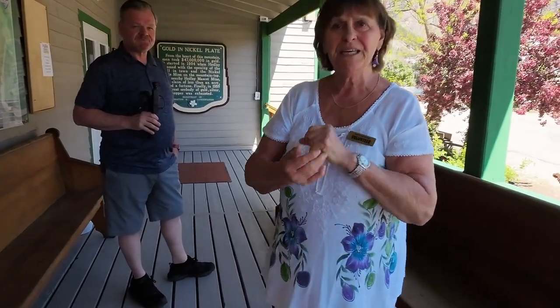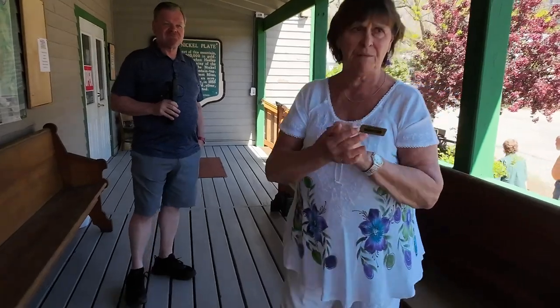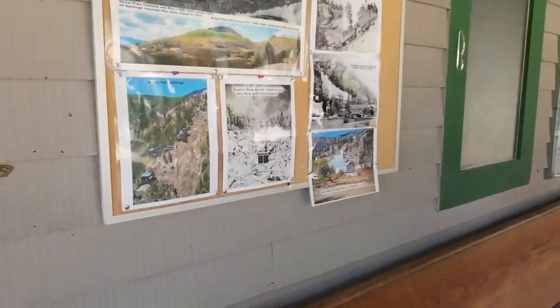The stamp mill ran 24 hours a day, 365 days a year for 50 years. It never closed down for Christmas, Easter, or any reason. Not even the war shut them down, because you needed that gold — you need gold for the war. In the early years they would make it into gold bars.